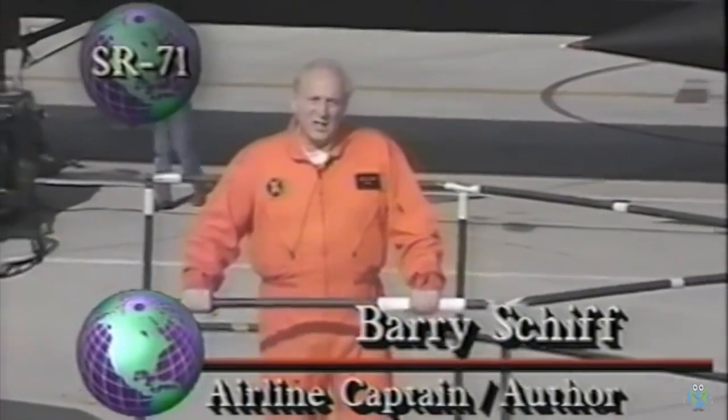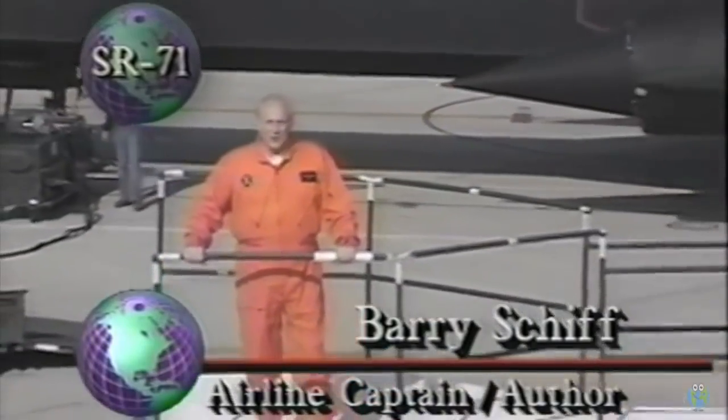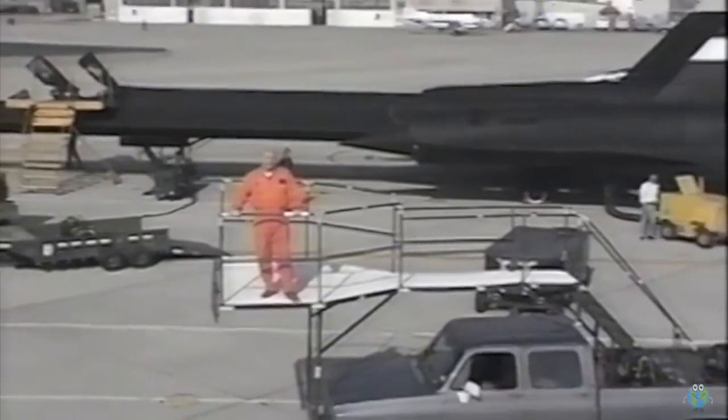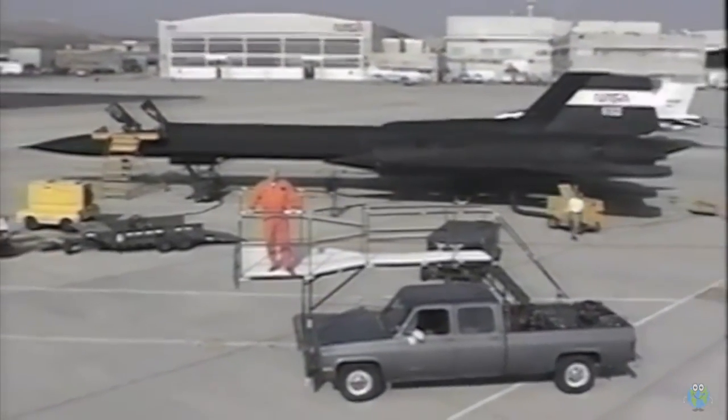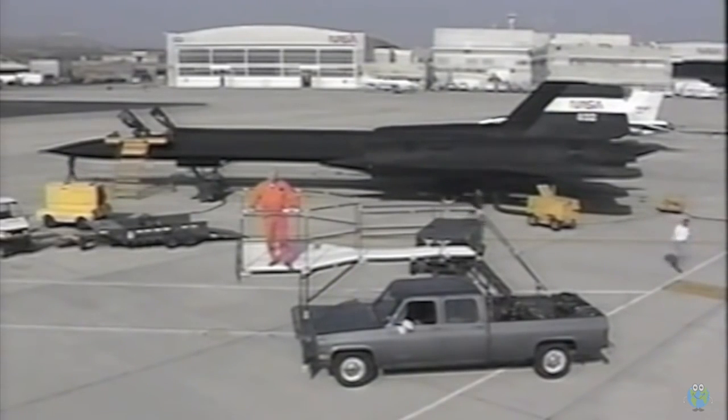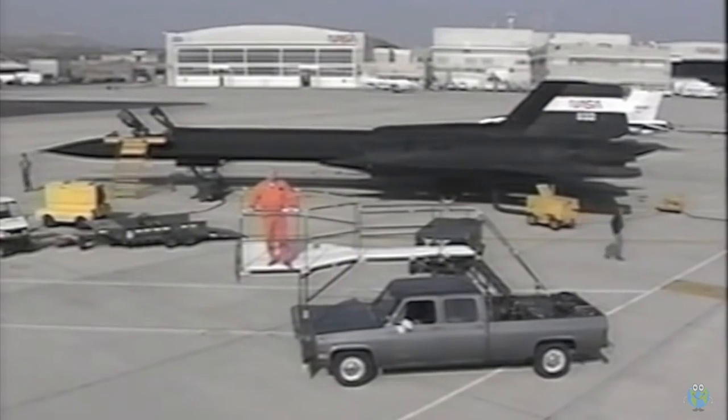Simply stated, Lockheed's SR-71 Blackbird is the fastest, highest-flying jet airplane ever built. It can fly from sea to shining sea in only an hour. Now what, you may wonder, is such an exotic military airplane doing on Wonderful World of Flying?